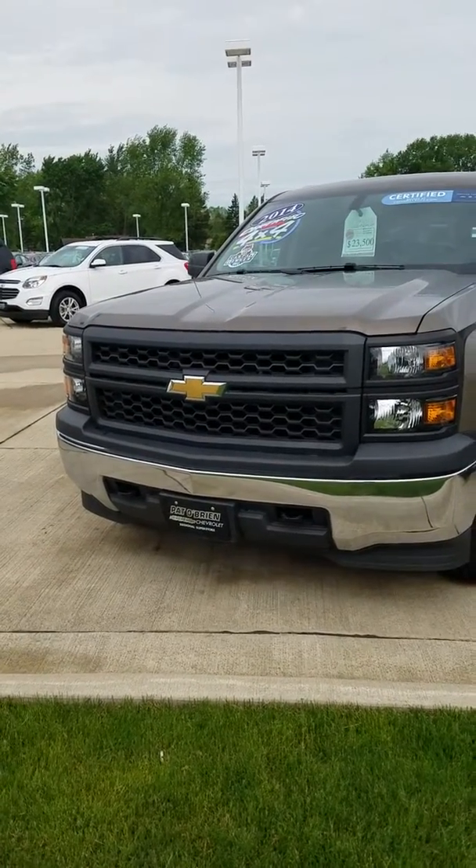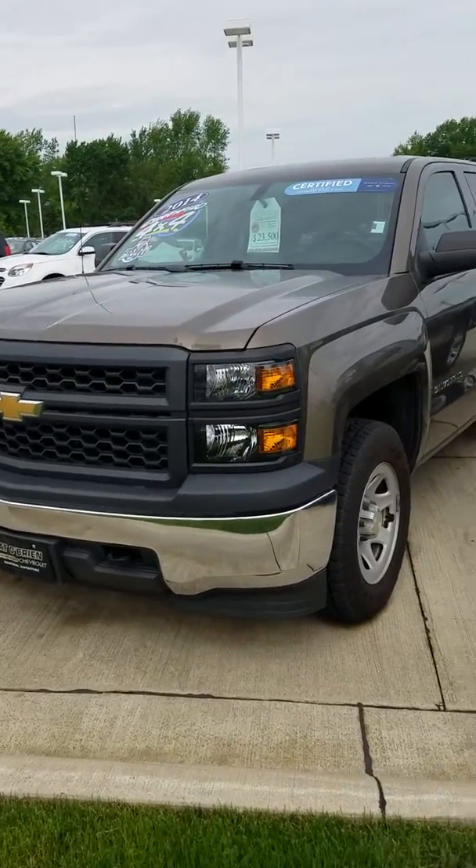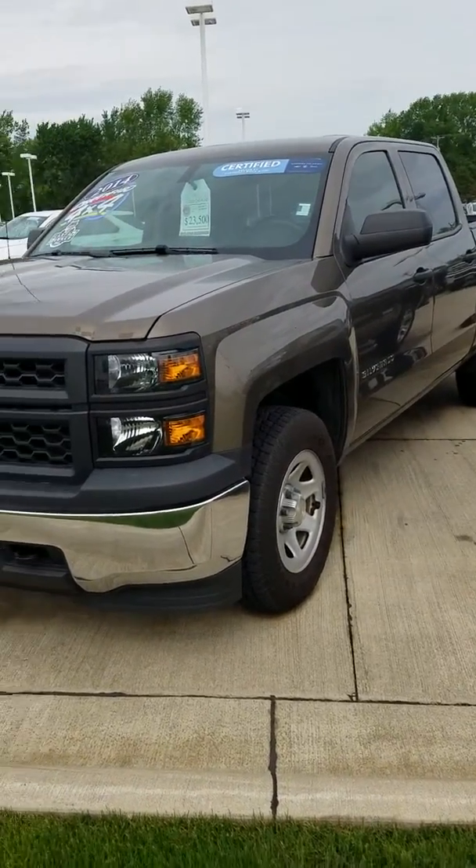Hi, good morning. This is Erin with Pat O'Brien Chevy Medina. I just want to thank you for your interest in our 2014 Chevy Silverado 1500 work truck.